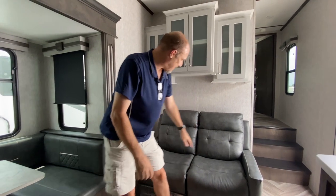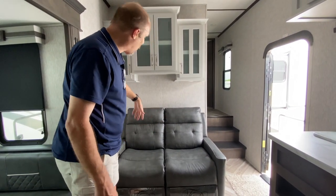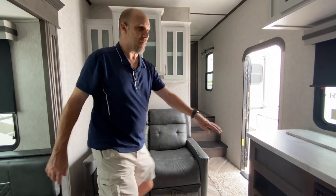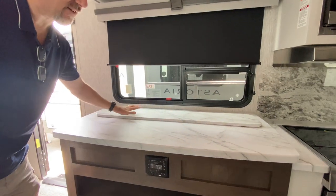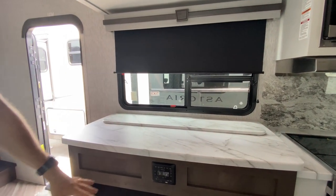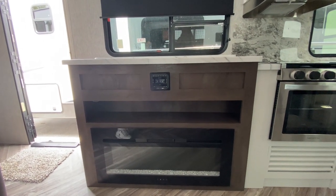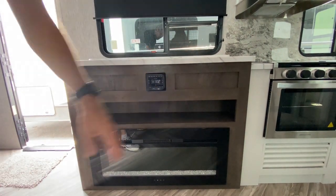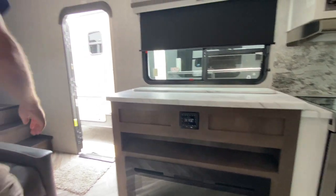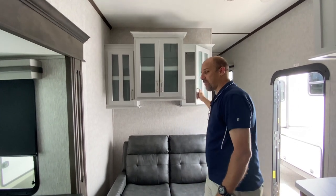Inside — it's about 120 degrees in here — so we'll give you the abbreviated tour. There's a love seat-style seating area with theater chairs that do recline. This is where the TV is — it's a televator, so you press a button and the TV rises up. Underneath the TV is a big fireplace, which is generous for this size, plus a little storage area likely for a cable or satellite box. There's also storage above the theater seats.